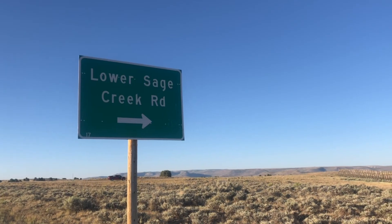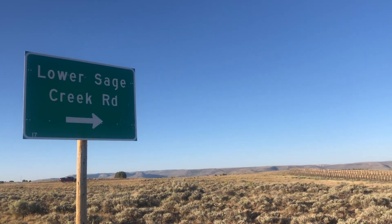It's 7 a.m., so we're going to head out about 20 minutes south on 191, south of Rock Springs. We're going on Lower Sage Creek Road, also known as County Road 36, and we're heading up to Little Mountain.